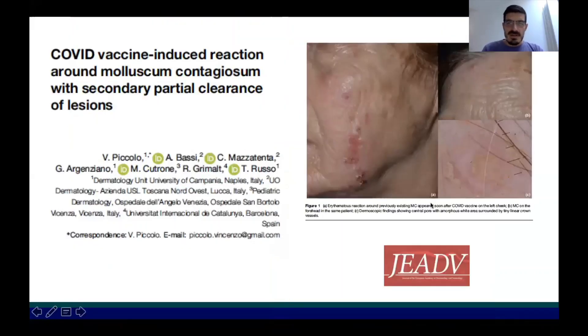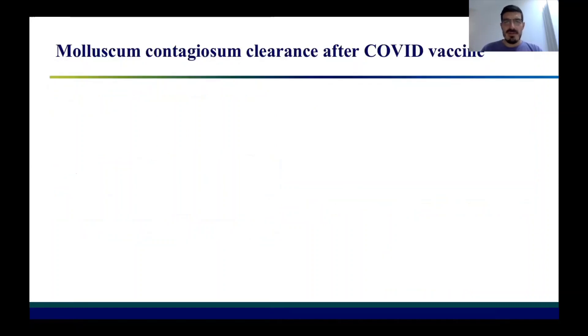This is an abstract of the paper that we published about this patient in the Journal of the European Academy of Dermatology and Venereology. What we observed in this patient is that the reaction progressively led to the disappearance of molluscum contagiosum — a very exceptional case, as nothing similar had been previously reported about this phenomenon probably induced by COVID vaccine.